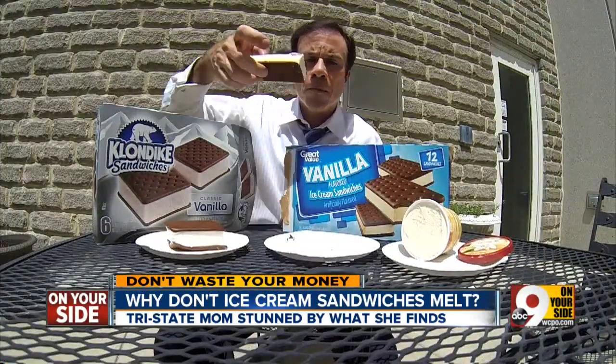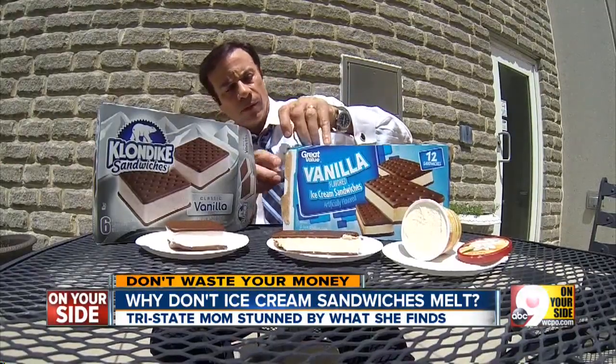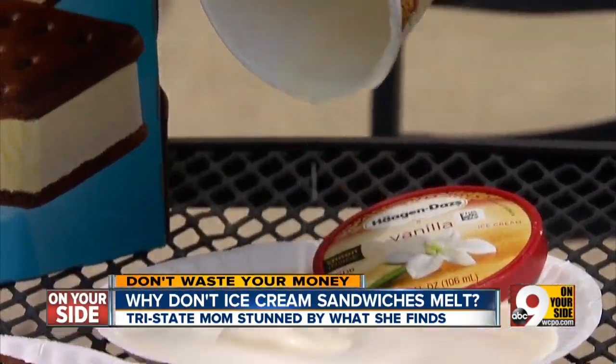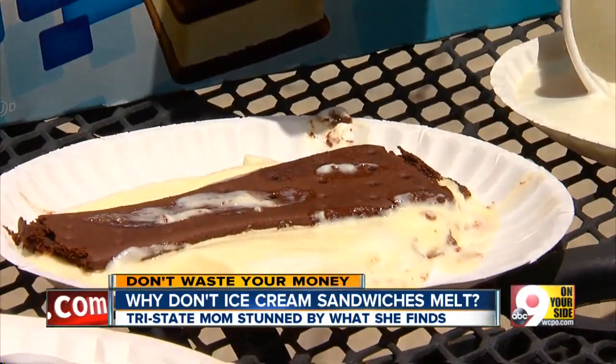The news team wondered too, so they did a test. They set out a Walmart sandwich, a Klondike bar sandwich, and a cup of Haagen-Dazs in the hot sun for 30 minutes. Watch them melt in time-lapse, fast motion. The Haagen-Dazs melts into a puddle. The Klondike sandwich melts somewhat. The Walmart sandwich melts the least.